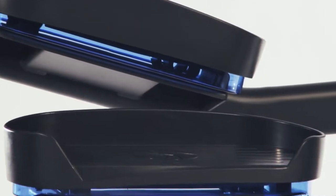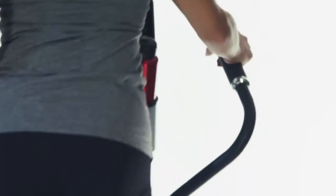All of our equipment is designed in our biomechanical labs in Chicago, where our team spends countless hours tweaking and testing each and every part of the design to make sure you work your muscles and not the machine.